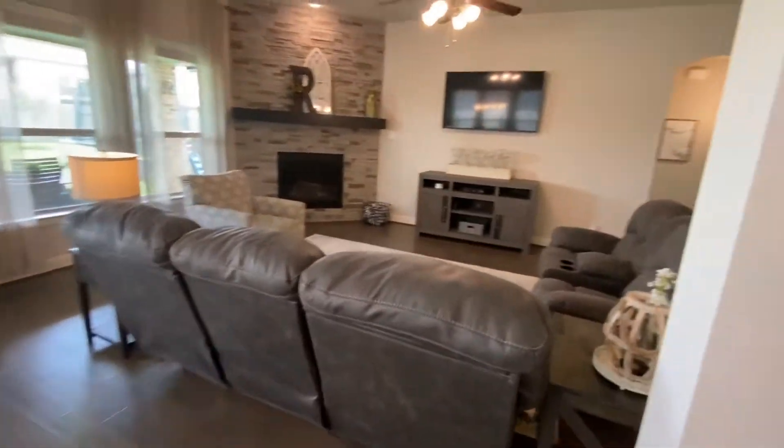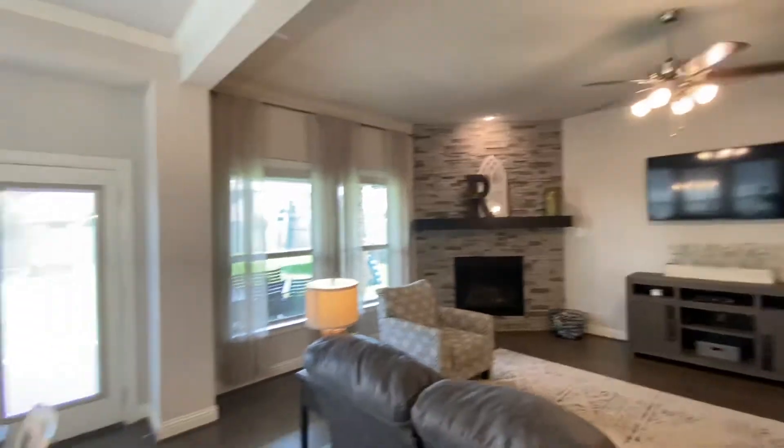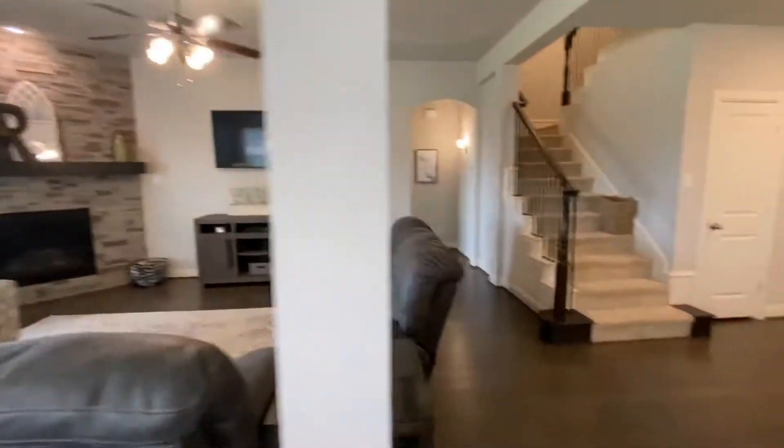Nice living area, good size. We'll walk back to the master.